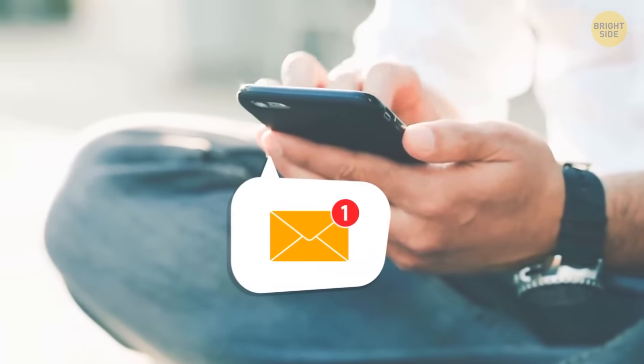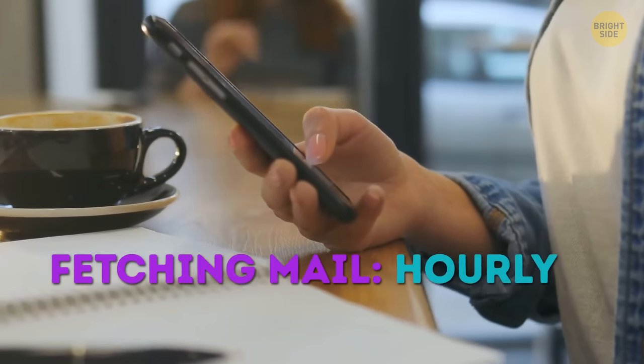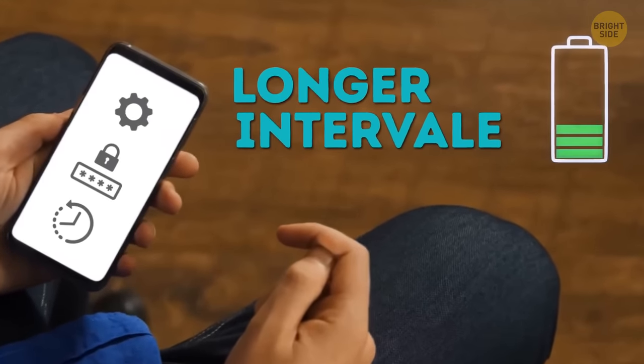You just got a promo email. Unless you need to stay up to date for work, you should be fine with your phone fetching mail every 30 minutes, hourly, or even manual checks for a secondary email. You can set your interval in Settings, Accounts and Passwords under Fetch New Data. The longer the interval, the more battery you're saving.